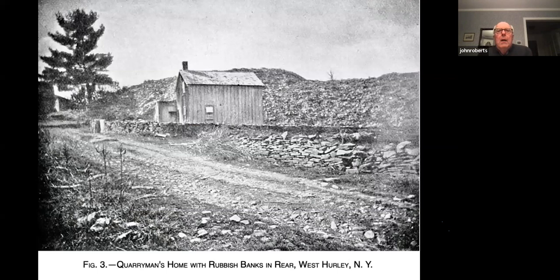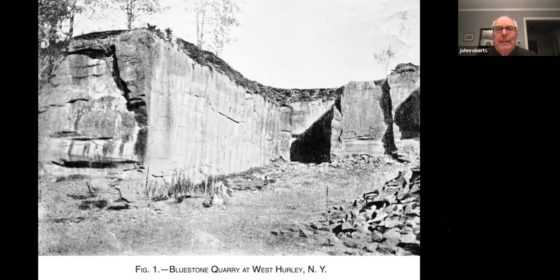This great picture comes from a Popular Science magazine of 1894, labeled 'quarry men's home with rubbish banks in the rear.' What I see is a very simple home, a lot of stone walls that the quarry men constructed, with the salient feature being large rubbish banks in the background extending over a large portion of the quarry lands.